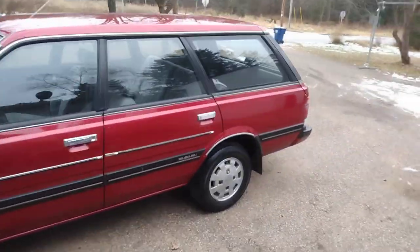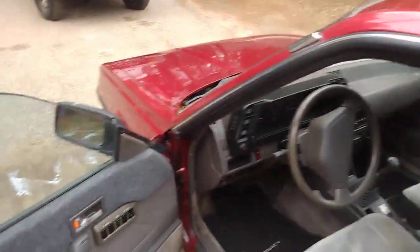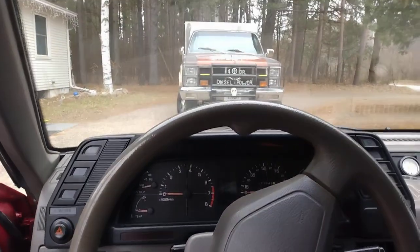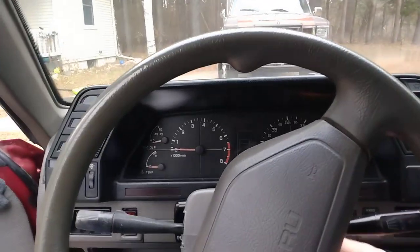This vehicle here, I just picked it up fresh out of a barn — it's been sitting since 2017. She shows 271,000 miles-ish. I put about a thousand on it since I've gotten it. Let's do a little start here.